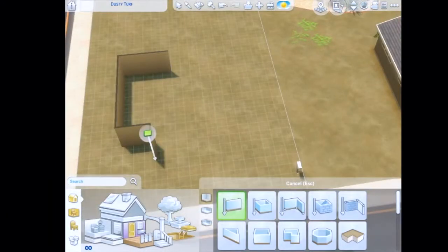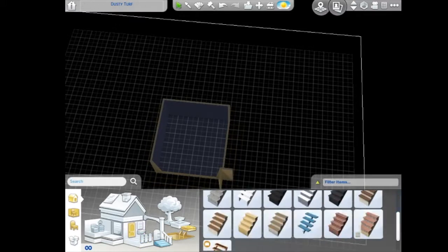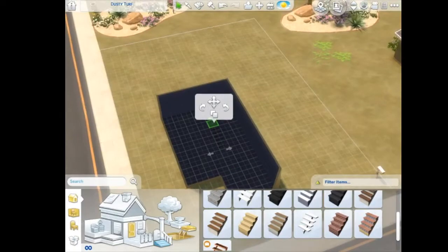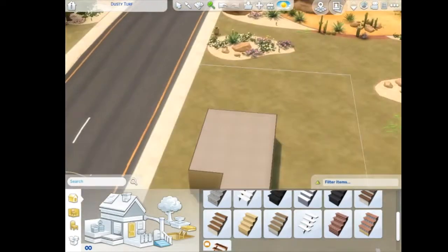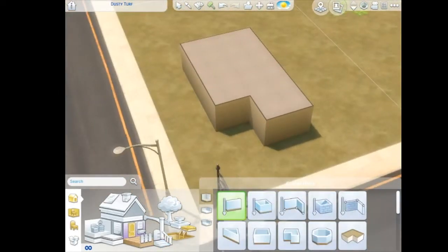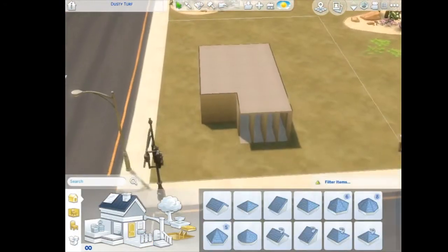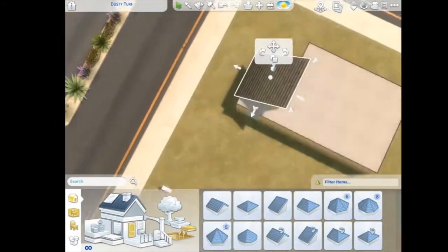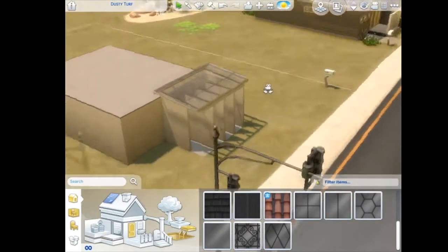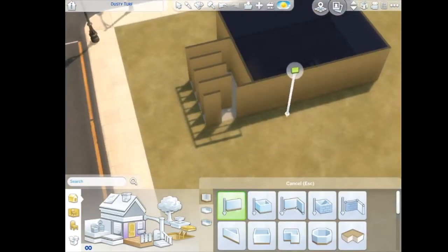Hello everyone and welcome to my channel, my name is Bubbly Simi and this is actually my first video. Today I'm going to be building a modern glass home with a greenhouse — it's like a basement greenhouse, which is really cool. I got the idea from The Sim Supply; I know he's built something kind of similar to this, but I wanted to play around with the new glass rooms we just got.